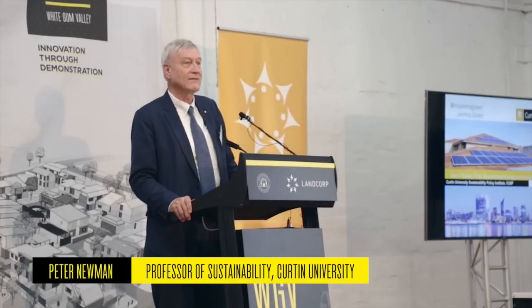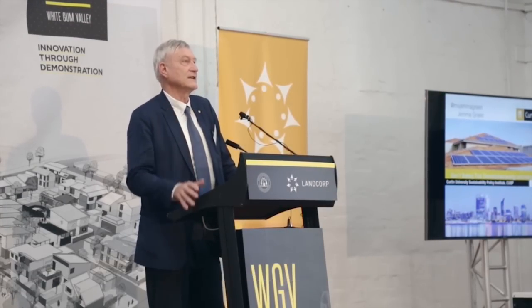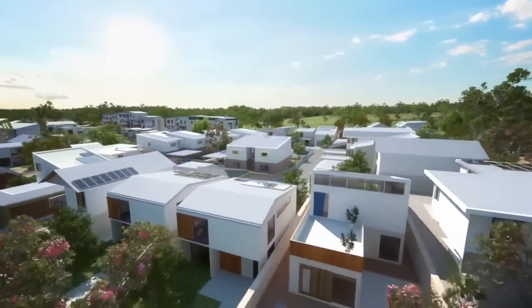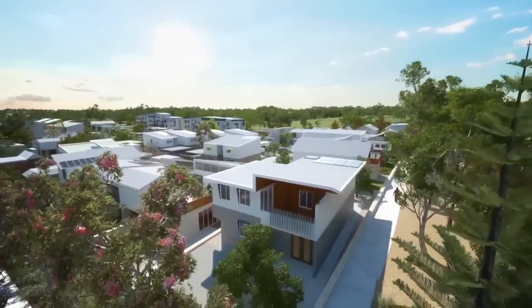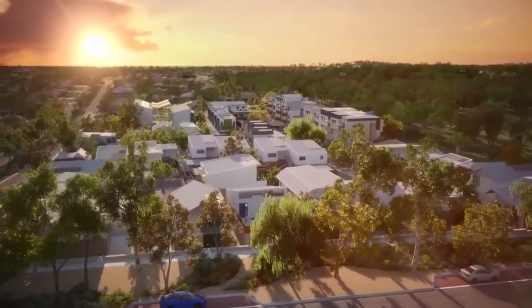We always knew we had to have a more renewable future but the holy grail was storage. How do you get the storage to work? It was always too expensive and not very safe. But this is safe and cheap. If you can begin to demonstrate wealth improvements, liveability improvements and footprint reductions — that's the big agenda for our generation.